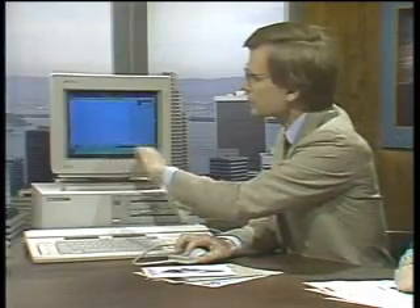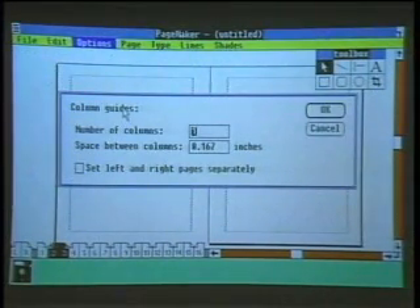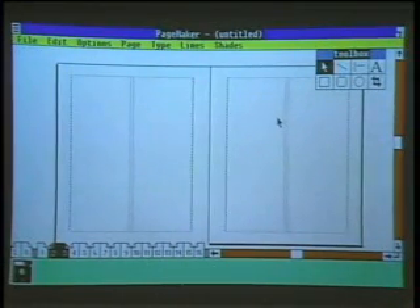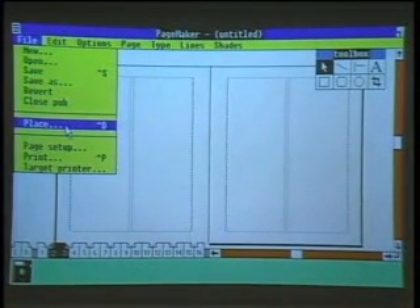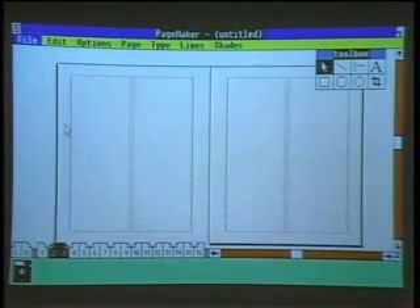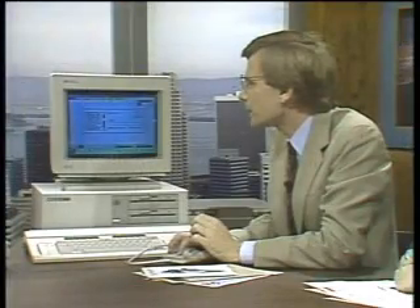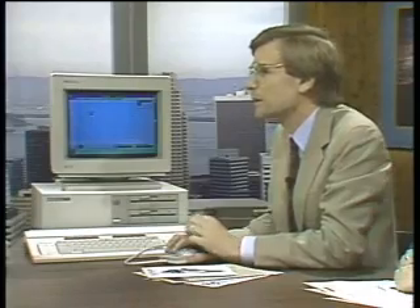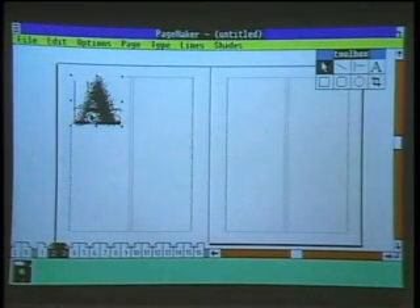Now I'm going to switch to pages 2 and 3 and put some column guides up on the page. It's going to ask me how many columns — I can have up to 20 columns. I'm going to put two columns on my publication. Now I'm ready to bring in the text and graphics. The key command in PageMaker is Place, meaning place text and graphics files. I'm going to select a scanned image and place it in the upper left-hand corner, click the mouse button, and it reads the scanned image onto the page.